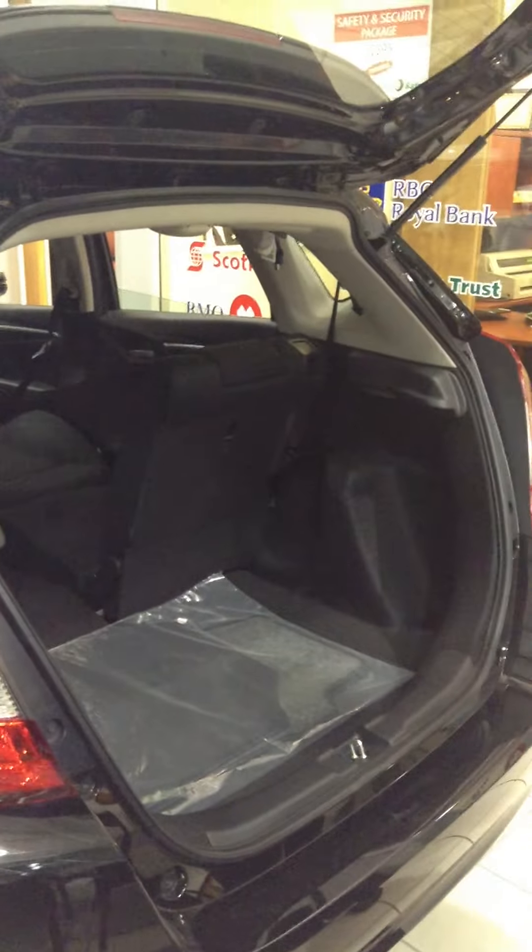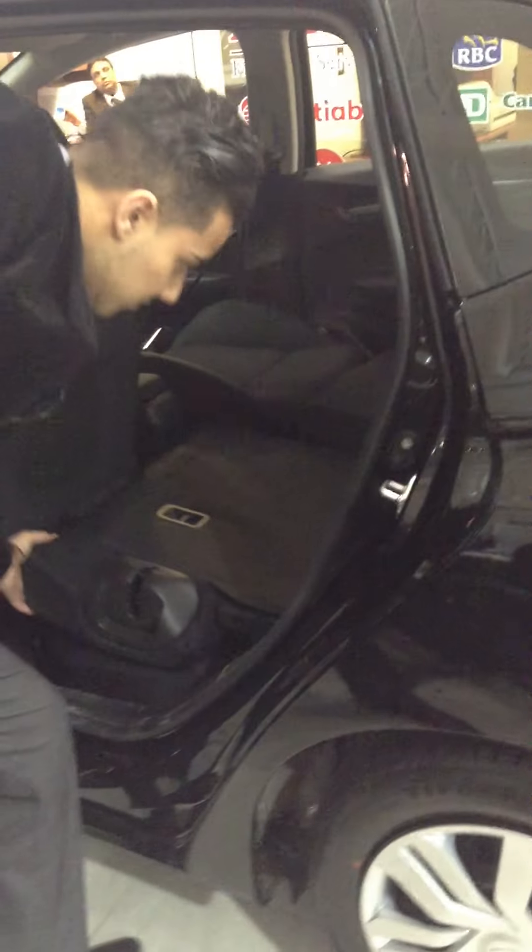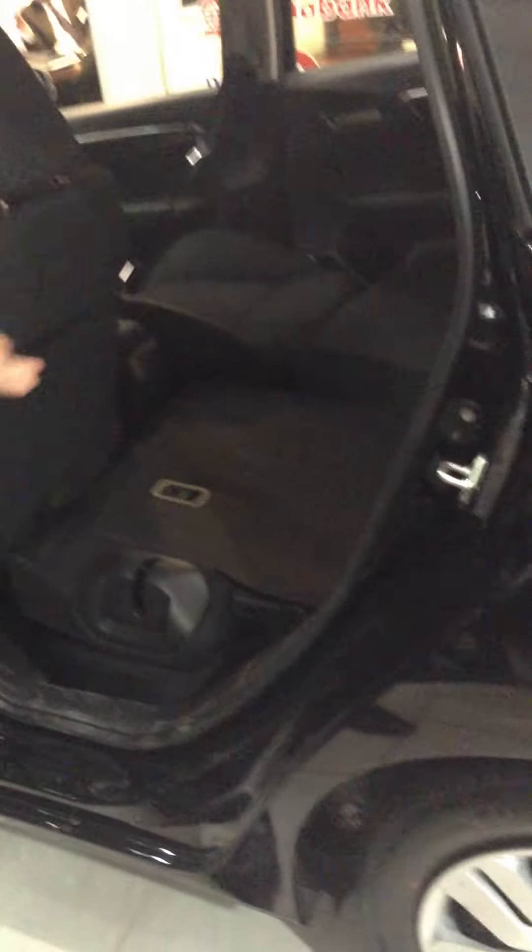Let me show you the trunk — you have a nice large space back here. I'll show you the three new cargo modes. Right now the seat is down, and you can see how it folds to give you a more flat surface. Wow — you can see how much space you have.